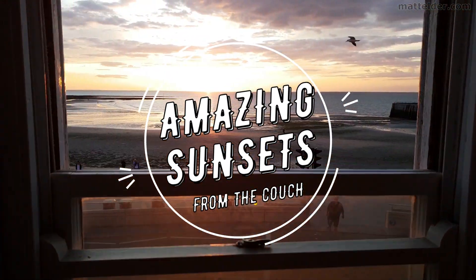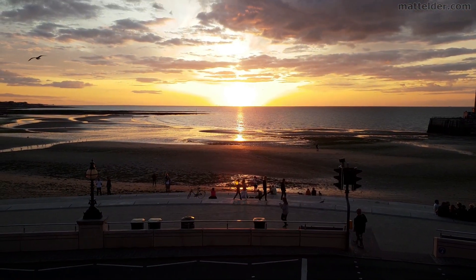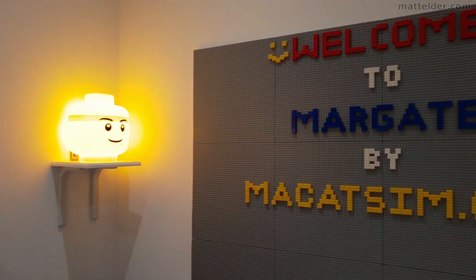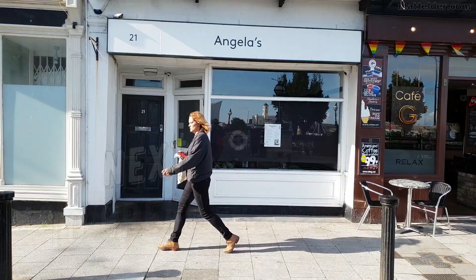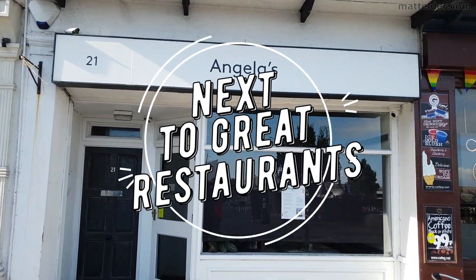This video is brought to you by Macatsim Holiday Homes in Margate and Broadstairs. Great for a week's holiday or a weekend escape, being just over an hour east of London, UK. Treat yourself to amazing sunsets, a Lego wall, or great food.